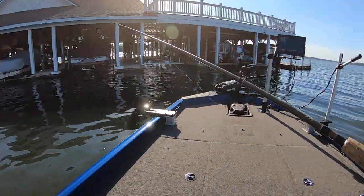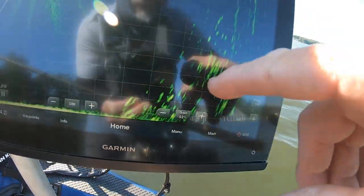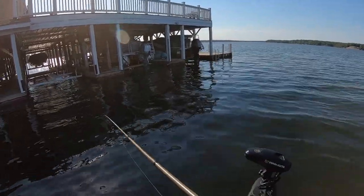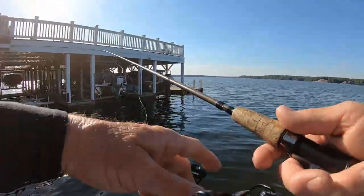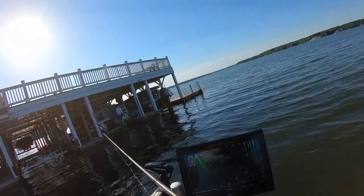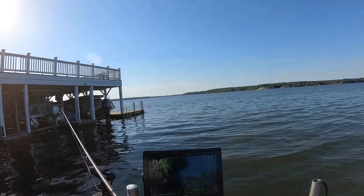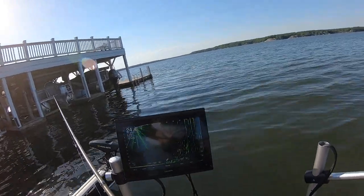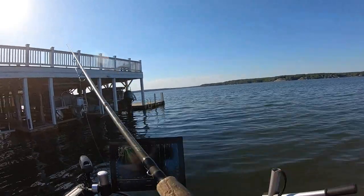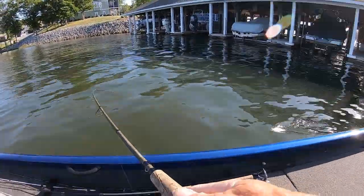Let me show you something on the livescope. The fish start right here at 14 feet and go to 22 feet — all those little marks are fish, some of them up under that dock. What I've done is pitched it up close to the dock, giving it line so it falls straight down. The fish up shallow don't seem as aggressive. They started around 12-14 feet. I watch the fish, and when I see them move, I start bouncing my jig a little bit.